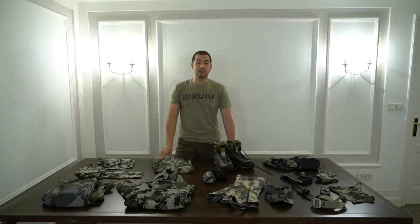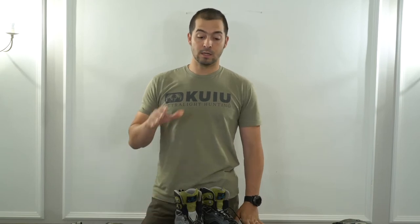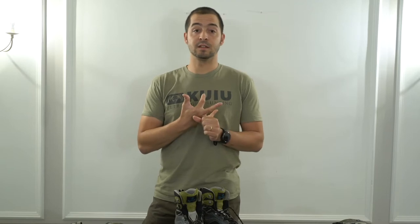I'm heading to New Zealand later this week and I wanted to share what I'm bringing, why and how I pack everything together. We'll be hunting the southern alpine of New Zealand, targeting chamois and tahr. We will backpack into tahr country, hunt there for three or four days, then relocate and possibly get dropped off by helicopter for another three or four days. It's a mountain hunt so weather will be unpredictable, with temperatures of 10-15°C during the day and down to minus 10°C at night.